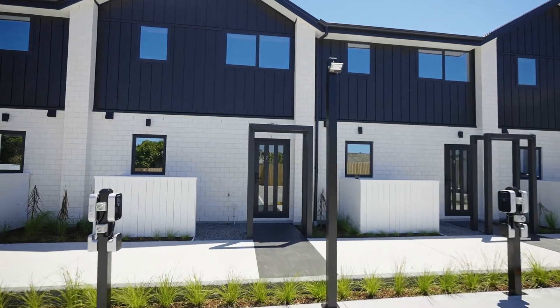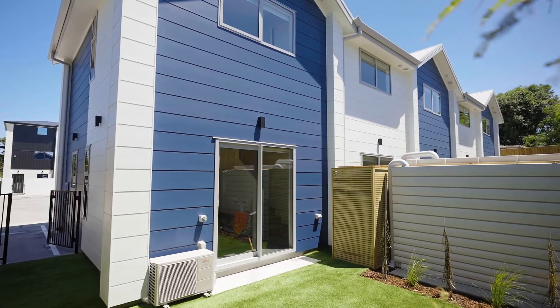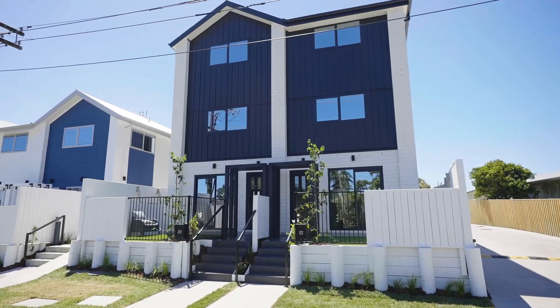At our display homes we have three different layouts consisting of a two bedroom, two bathroom home, a two bedroom, one bathroom home, and a one bedroom, one bathroom home.